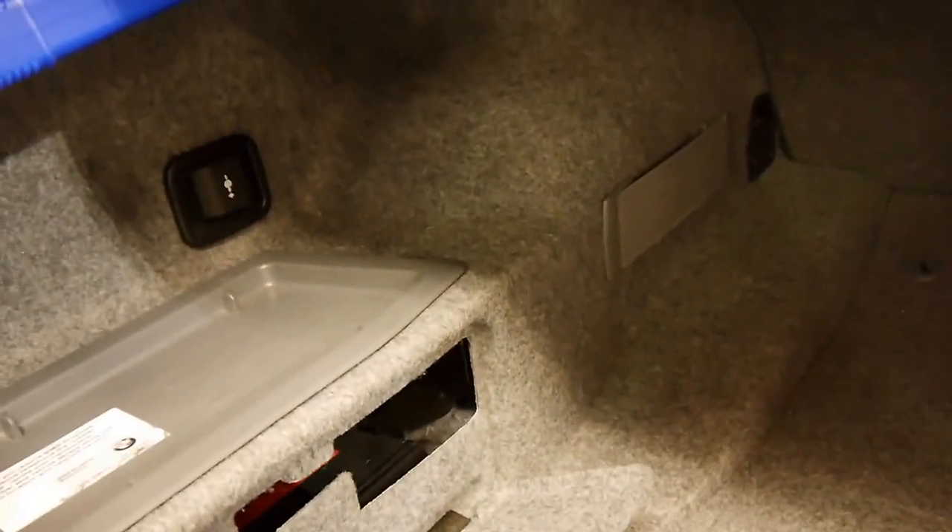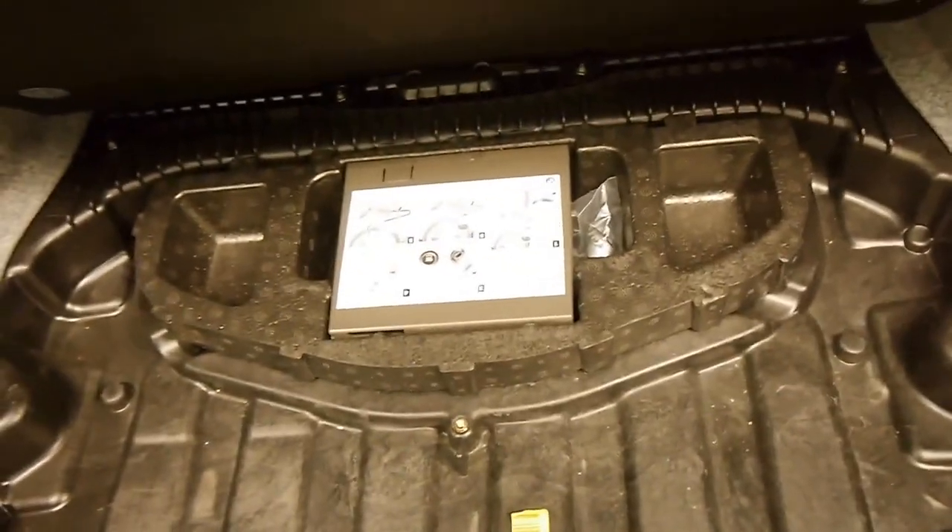In the boot: warning triangle, GPS and CD changer. This is where you'd have your spare tyre, but on M3s of course you have run flats.